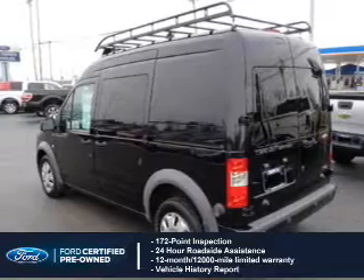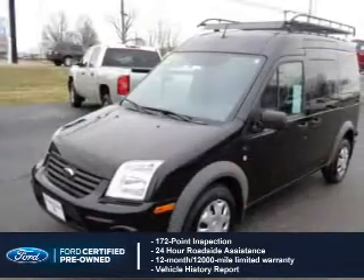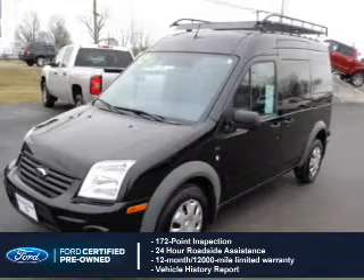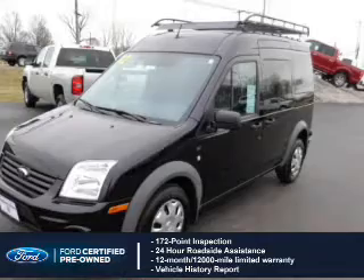Also included: a vehicle history report, a 12-month, 12,000-mile comprehensive limited warranty, plus 7-year, 100,000-mile powertrain limited warranty coverage.